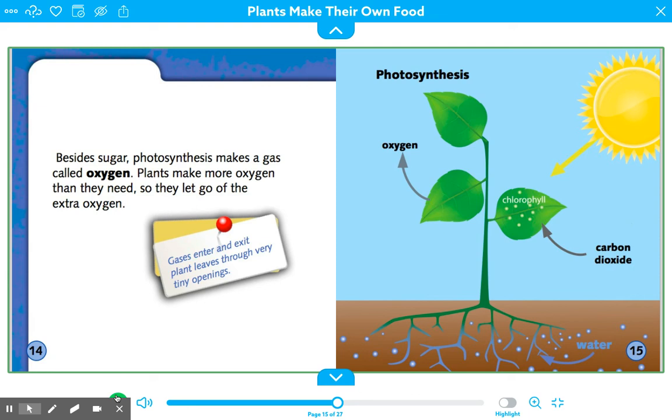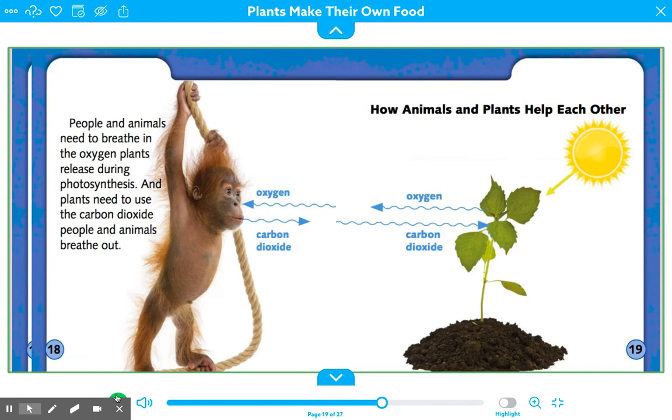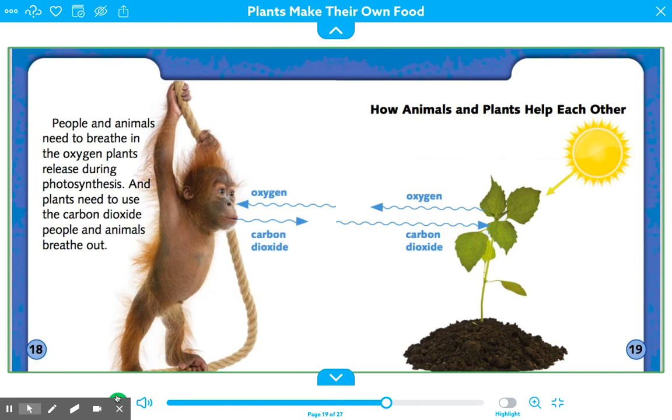"The Air We Breathe: Both animals and plants need air. People need oxygen from air, and plants need carbon dioxide. Animals help plants with photosynthesis by breathing out carbon dioxide. People and animals need to breathe in the oxygen plants release during photosynthesis, and plants need to use the carbon dioxide people and animals breathe out." This shows how animals and plants help each other — exchanging oxygen and carbon dioxide.